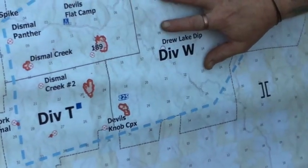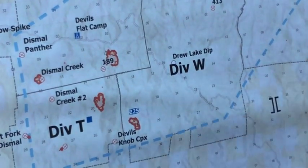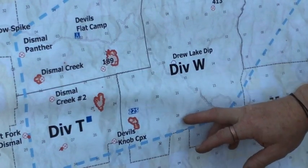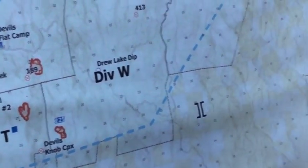Moving into Division Whiskey, we've got the Section 30 Fire that's lined. We did end up with a new spot off of it yesterday to the south, but we're continuing to attack that and we're making good progress on that. It's also known as the Railroad Fire.